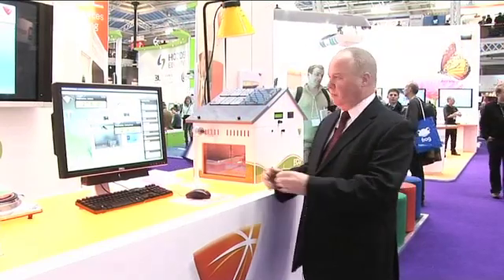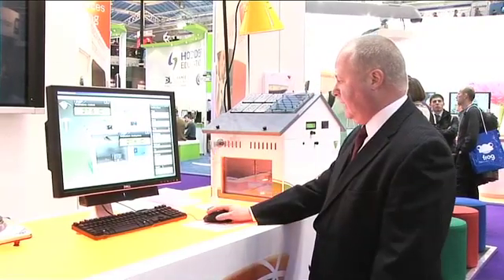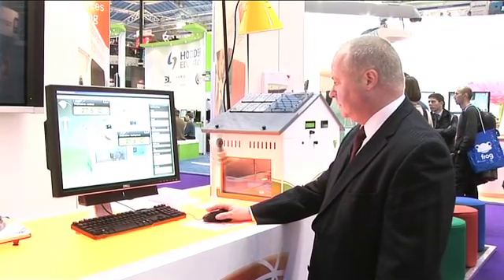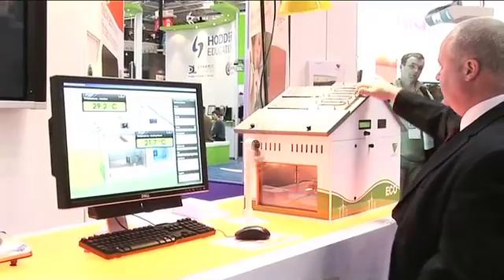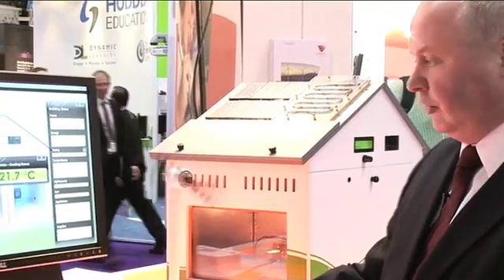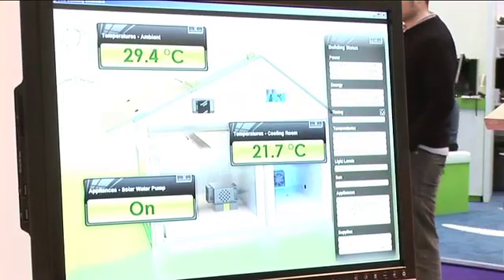Let's go over to the front of the stand and I'll show you one of our new products, which is the eco building. This is our new eco module. It looks at intelligent buildings and the use of green technologies in buildings. The building itself is connected to a computer, so the students can actually control the whole environment and look at the use of alternative energies. We have a simulated sun lamp on there, which I can turn on. We can generate electricity from solar voltaic cells. We can look at how a solar water system works and I can change different parameters using the software — for example, I can turn on a solar water pump now.